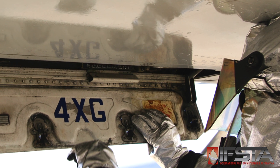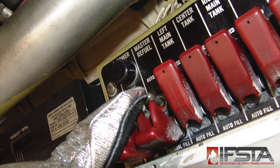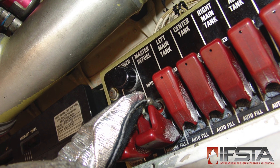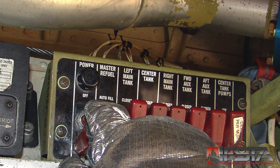Gain access to fuel pump controls. Deactivate the fuel pump. De-energize fuel pump controls.